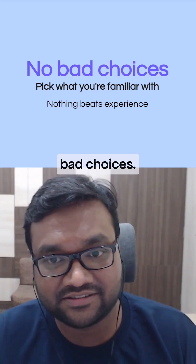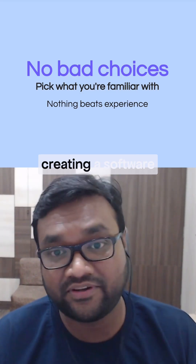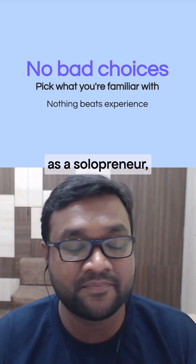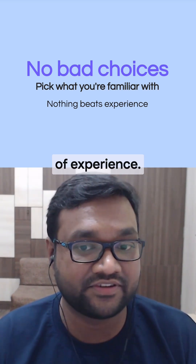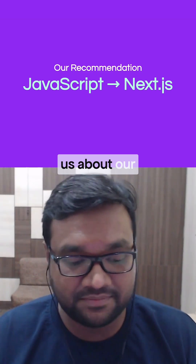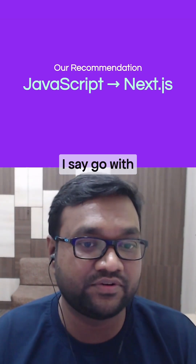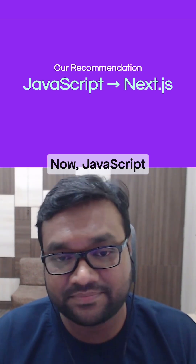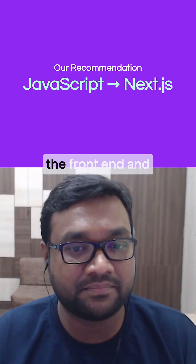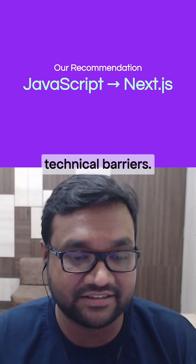We don't think there are any bad choices — pick what you are already familiar with when you are creating software as a solopreneur; nothing beats your own years of experience. However, if you're asking for our recommendation, for the rest of the webinar I say go with JavaScript. JavaScript is a language that works both on the front end and on the back end, and that immediately takes down a lot of technical barriers.